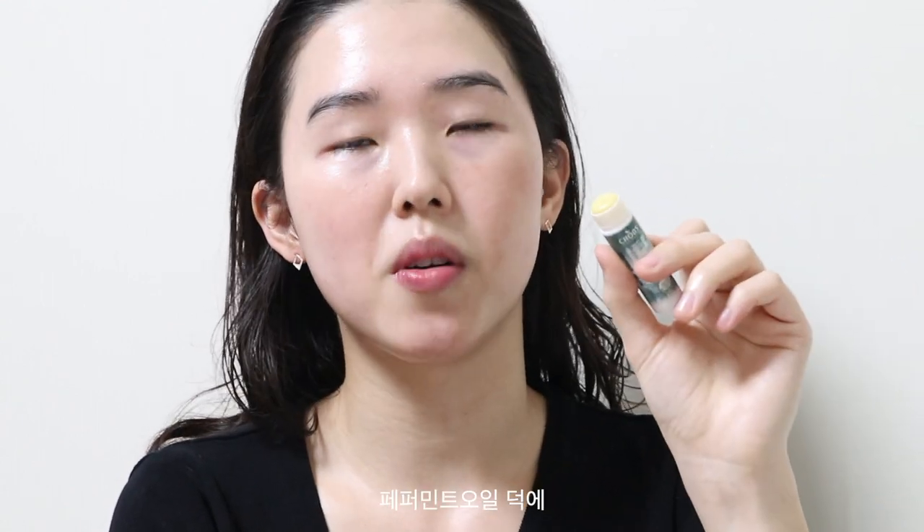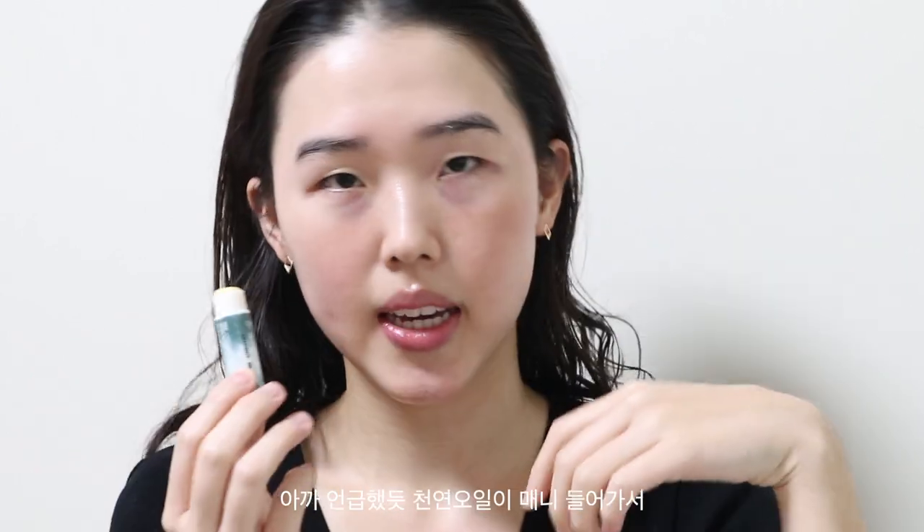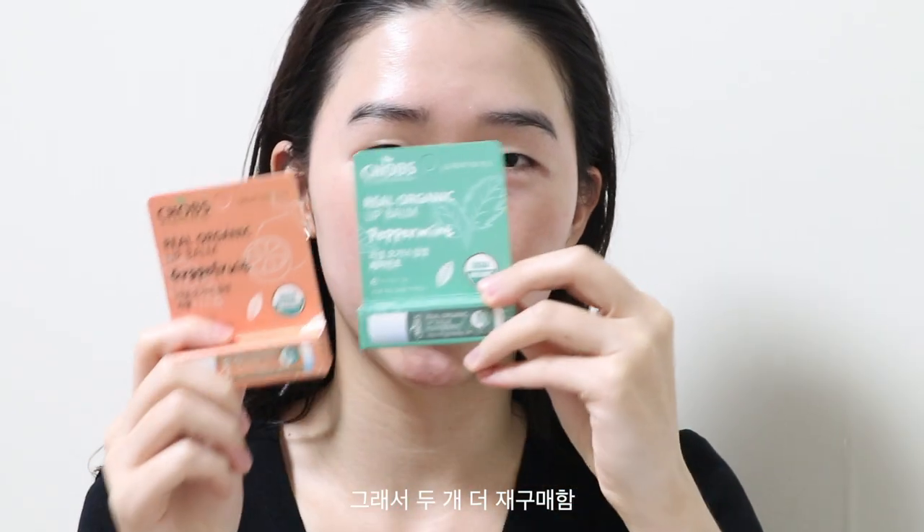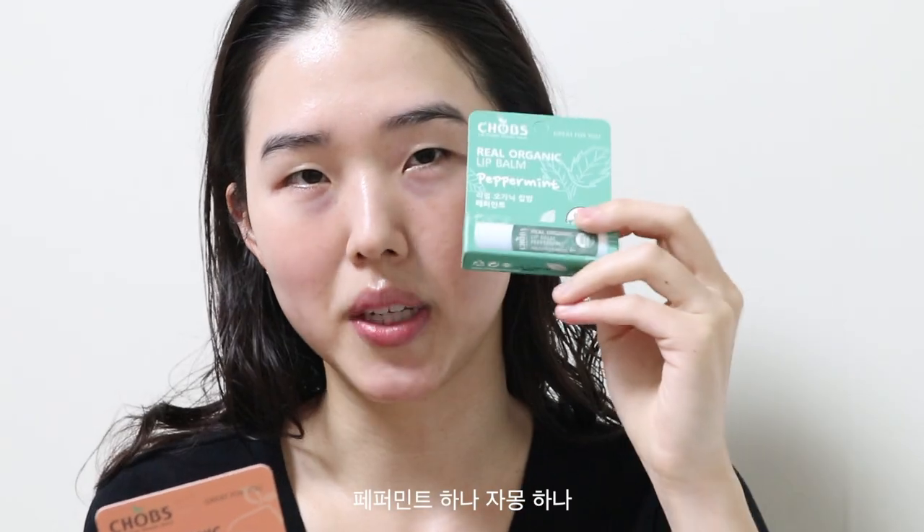That's it, that's the whole ingredient list. It's 97% organic, which is good for you. I just like to apply it like this — it doesn't have any color, you cannot go wrong with it. It has a peppermint scent so it gives a little tingle and a little plump, and because it contains lots of natural oils it's really good for hydrating and nourishing your lips.